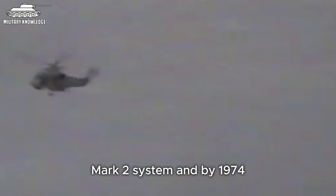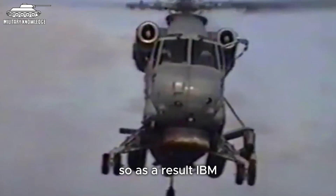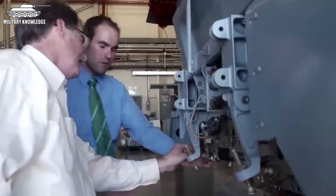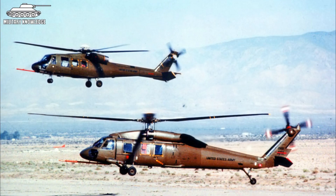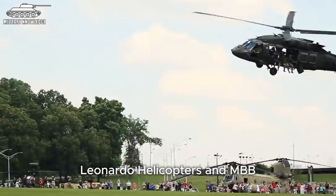Advancements in sensor technology and airborne electronics led to the birth of the LAMPS Mark 2 system. By 1974, the US Navy organised a competition to develop ideas for the integrated LAMPS Mark 3 system for both aircraft and ships. IBM Federal Systems was chosen as the primary developer. Since the Kaman SH-2 Sea Sprite was not large enough to carry the necessary equipment, the Navy requested a new helicopter, evaluating models such as the Sikorsky YUH-60, Boeing Vertol YUH-61, and proposals from Bell, Kaman Aerospace, Leonardo Helicopters, and MBB.